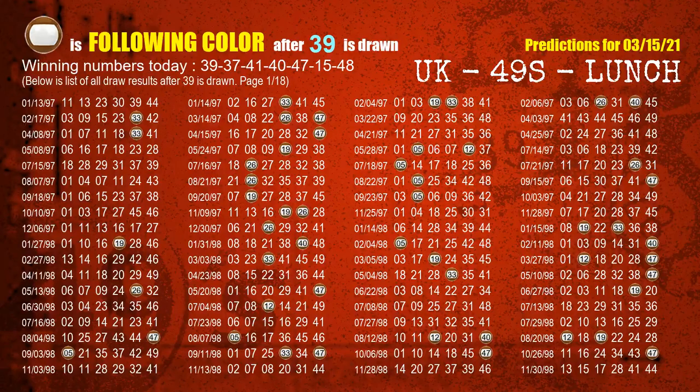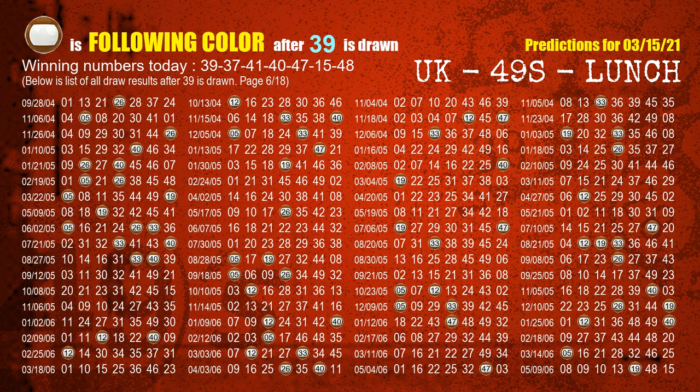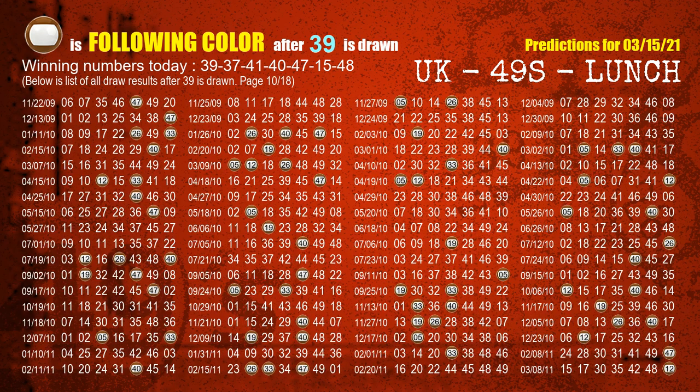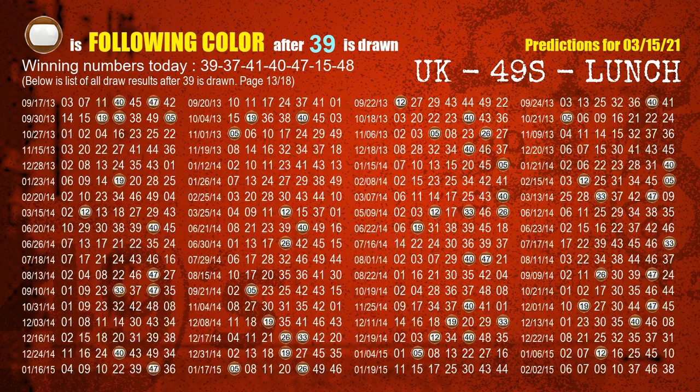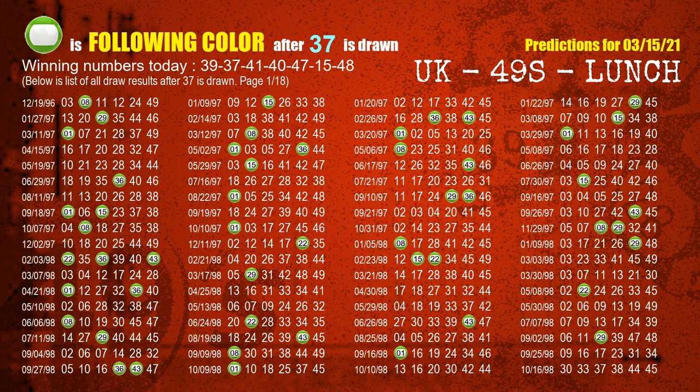Besides following ones, we need more clues for winning numbers of next draw, so we will find out the most drawn ball color through today's result. Following ball colors refer to the color of those numbers being picked on the next draw after this one. The first winning number is 39 — the most frequently following color is brown when 39 is the winning number in the last draw. We already highlight the color brown with a color ball image for you. The second winning number is 37 — the most frequently following color is green when 37 is the winning number in the last draw.